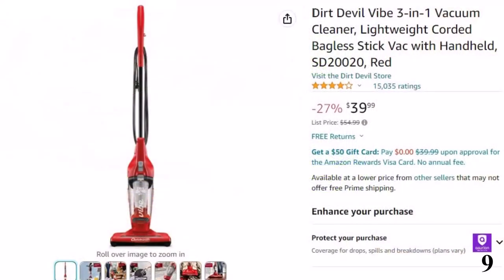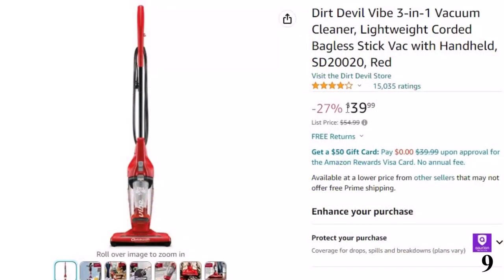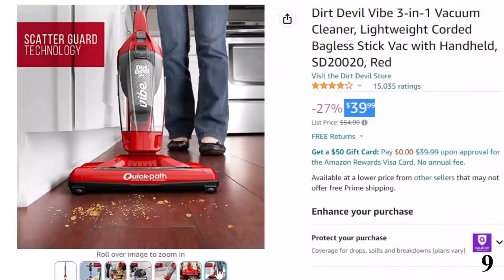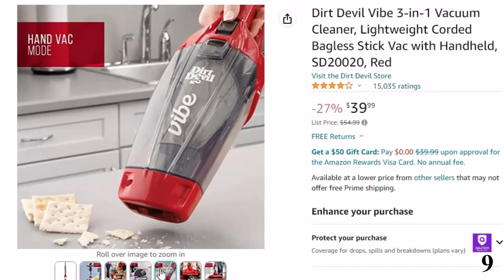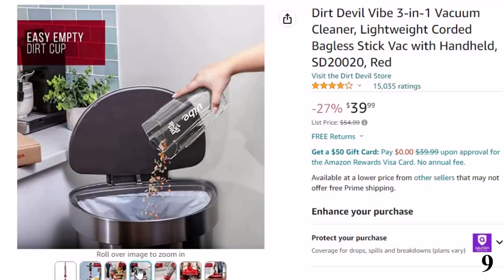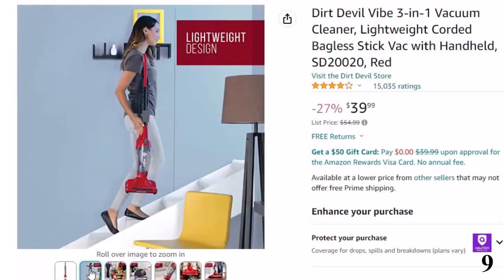Number 9: Dirt Devil Vibe 3-in-1 Vacuum. This vacuum cleaner is here with 27% price off — now you can get it at around $40. Features of this product: lightweight design, easy to clean from room to room and up and downstairs with its lightweight and compact design. What's included: a 15-foot cord, Dirt Devil Red Vibe 3-in-1 Corded Stick Vacuum, and crevice tool. Scatter guard: prevents dirt and dust from scattering across your hard floors with scatter guard technology.